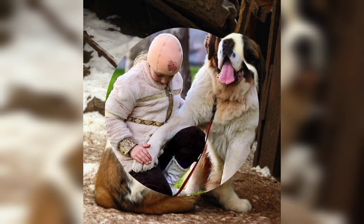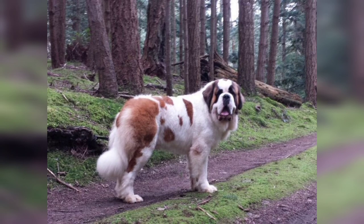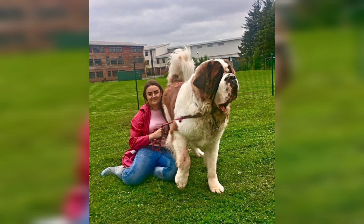Hi viewers, welcome back with another very interesting and exciting video about St. Bernard dog breed information and facts. Originally, the St. Bernard dog breed guarded the grounds of Switzerland's hospice St. Bernard, as well as helped find and save lost and injured travellers.